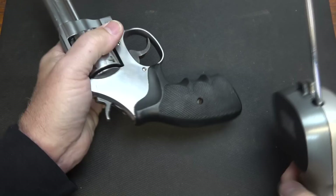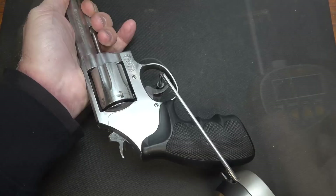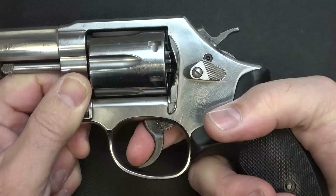We're going to check trigger pull weight with our Lyman trigger gauge from Brownells. On double action, we got 10 pounds 7.1 ounces, and 10 pounds 3.8 ounces. Single action: 2 pounds 12.4 ounces, and 2 pounds 9.6 ounces.